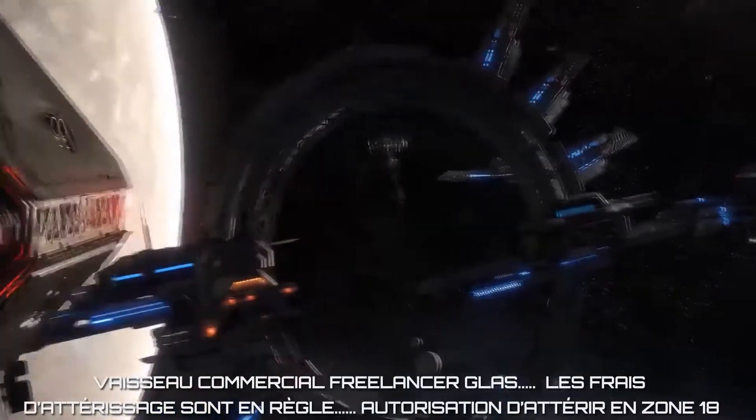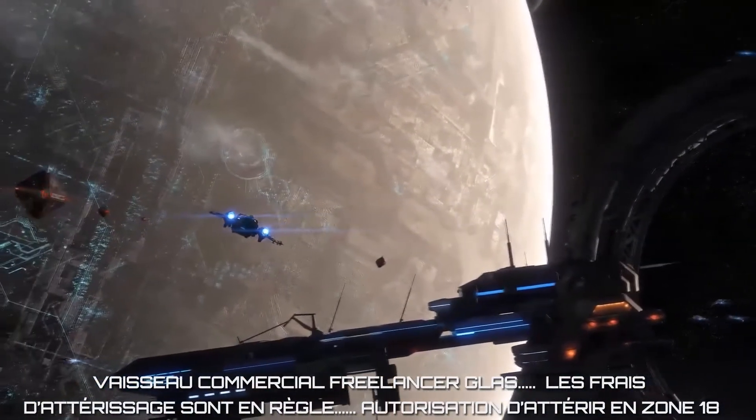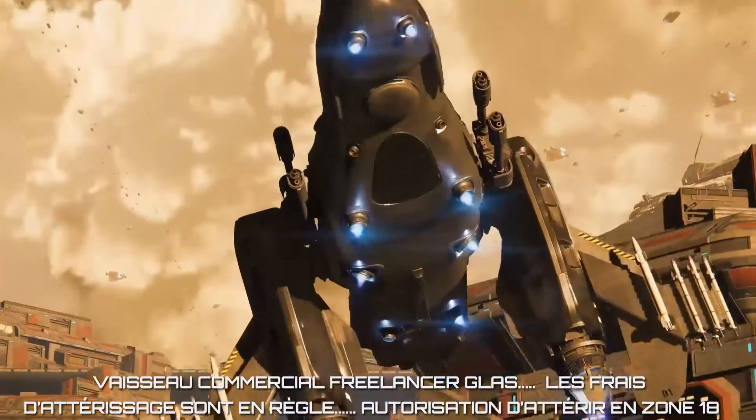Commercial vessel, Freelancer class. Rig tags look good. Cleared for landing at Area 18.